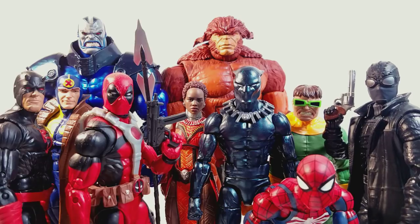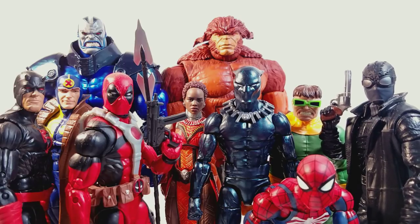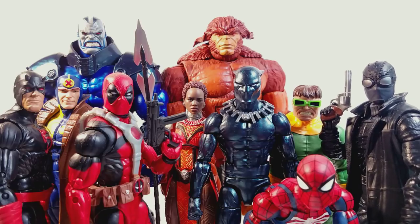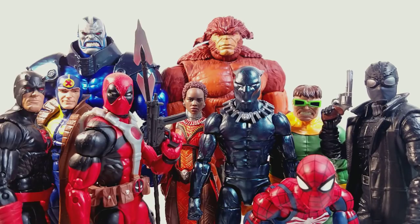Last but not least in the honorable mentions, we have Spider-Man Noir from the Spider-Verse movie. Obviously I would put him on here — he's one of my favorite versions of Spider-Man. He almost made the top 10 list, and I like him a lot. I like the body mold he's on. He's just a really cool figure. So these are all my honorable mentions.